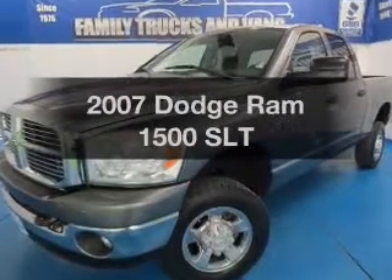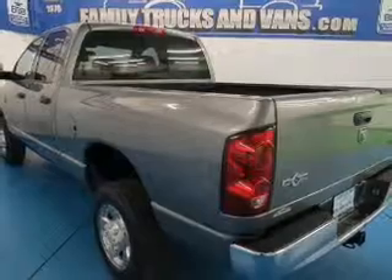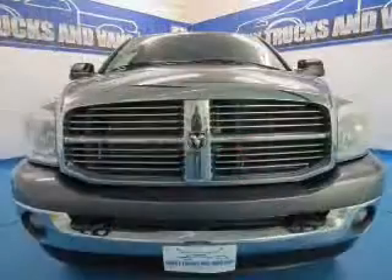Everything you need under one roof with this great vehicle. The powertrain includes four-wheel drive with a powerful eight-cylinder engine driven by an automatic transmission.